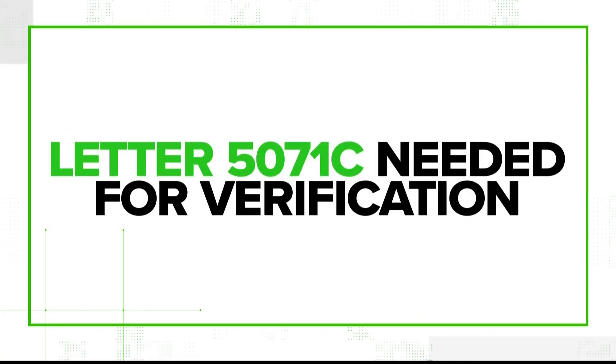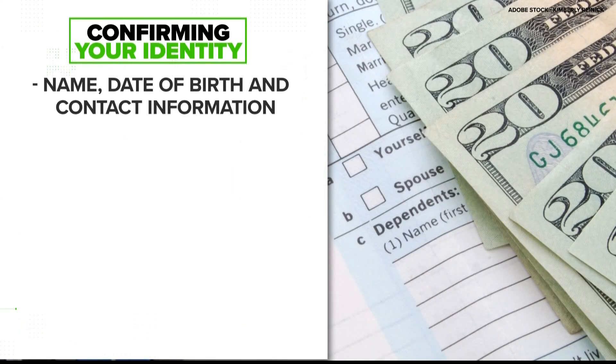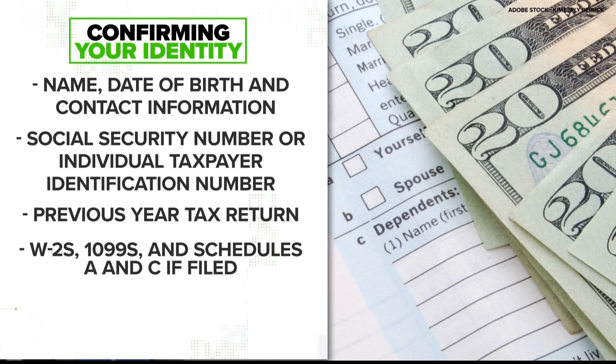If the IRS stops a suspicious tax return filing, they might send a letter 5071C. This would ask you to verify your identity either through phone or through the IRS's Identity Verification Service. You'll need your basic personal information as well as the previous year's tax return and supporting documents like your W-2s.